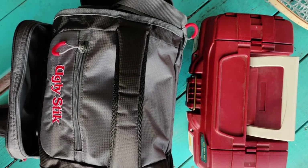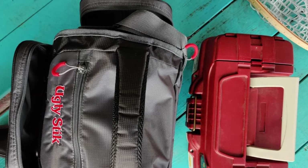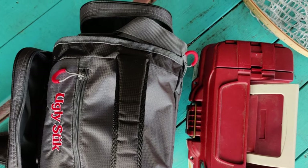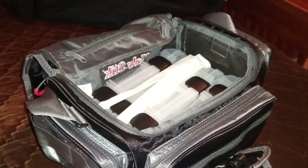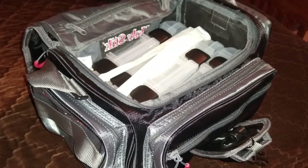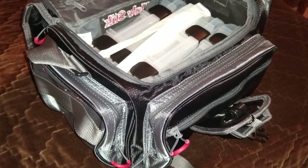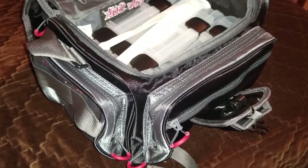The roomy design holds up to four large tackle boxes. This fishing tackle bag features a padded shoulder strap and mesh top handle for a comfortable carry. It offers three zippered external accessory pockets and a removable tool holster with a belt clip. This product is backed by a manufacturer's lifetime warranty against defects in materials and workmanship.